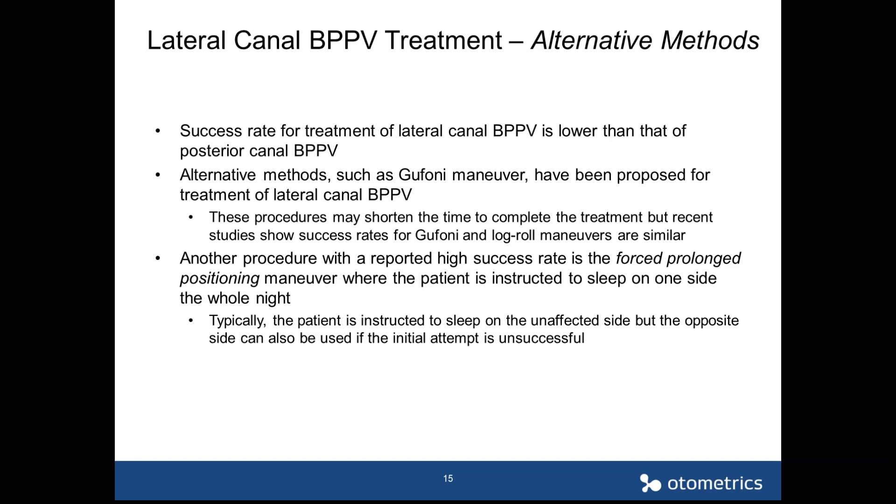Another approach with a reported high success rate is forced prolonged positioning for lateral canal BPPV. The patient is instructed to sleep on one side for a whole night or at least six hours — typically on the unaffected side — allowing gravity to move the particles out of the canal. If not successful, you can have the patient sleep on the affected side instead, alternating one to two nights on each side.